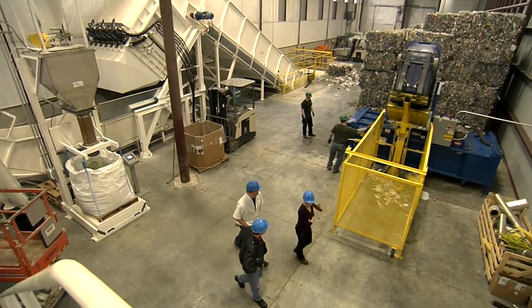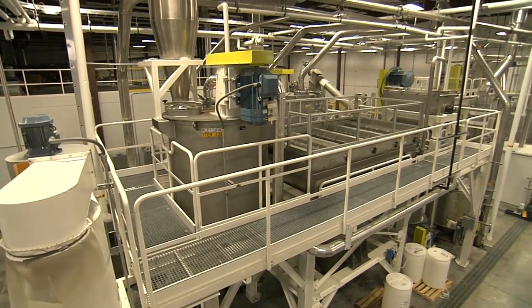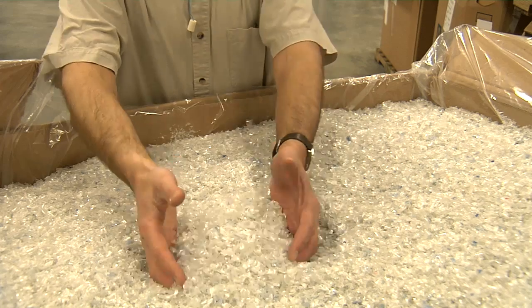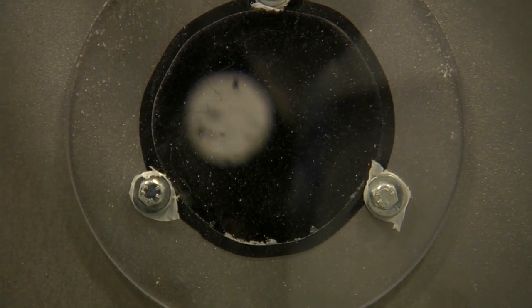Inside the EcoStar facility, there are more than 70,000 square feet of space dedicated to recycling and extrusion. A recycling facility washes and grinds bottles and thermoforms into flake. That includes Utility Flake and LNO — Letter of Non-Objection — for food packaging. The flake can be sold to other companies or used in our own plastic roll stock extrusion lines.